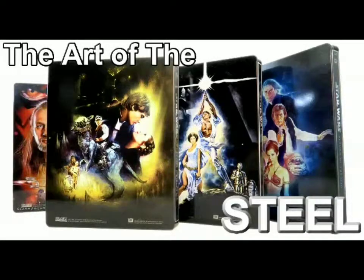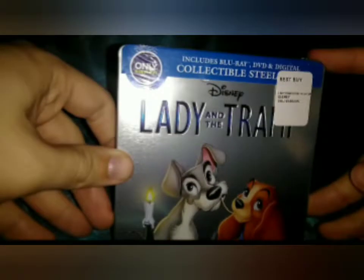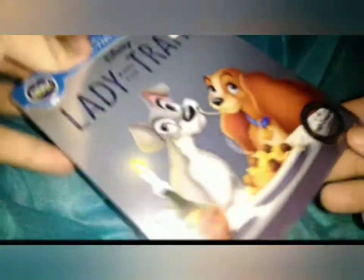The Art of the Studio! Lady and the Tramp Signature Collection, exclusively at Best Buy.